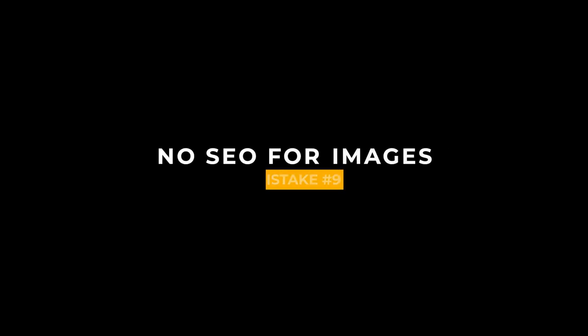Mistake number nine is your images aren't SEO optimized. As a photographer, we're always trying to get found by clients — visibility is very important. With your images on your portfolio, you need to optimize them to show up when people are searching for things related to the type of photography you do. Something you can do is fill out the alt tags, which are a short description of these images that help them get found on Google. For example, for a wedding image, an alt tag could be 'beautiful bride and groom at a specific venue in a specific area.'